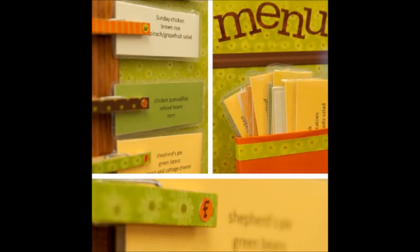18. Handy Kitchen Memo Board. If you don't already have a menu board, you need one. There is no better way to keep family events and other things organized. A simple wooden picture frame with a few clothespins will do the trick nicely.